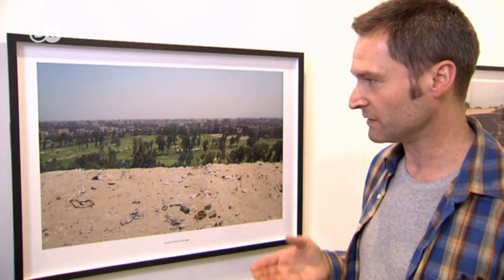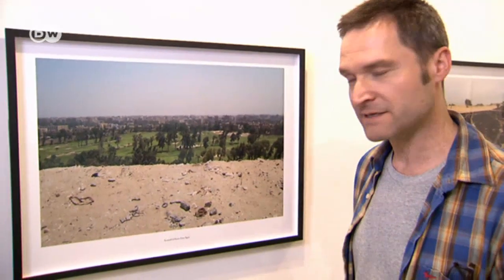And I was really struck by the incongruous nature of what I was seeing — this brand new private golf course, sandwiched between the old city and the desert sand.